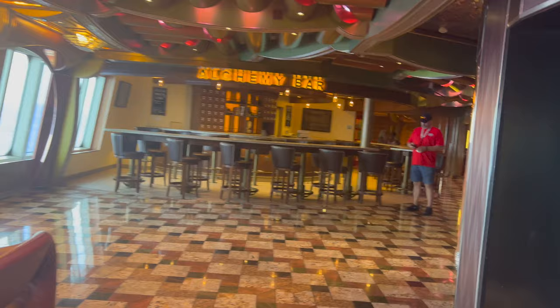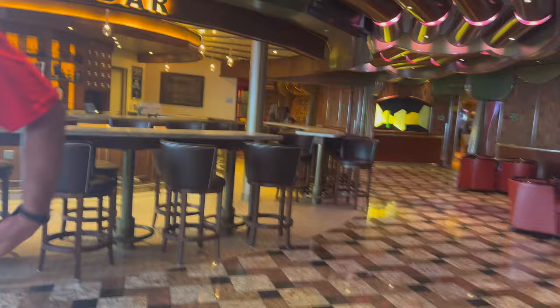Across from that is the Alchemy Bar. The Alchemy Bar on this ship has some of the best staff I've ever seen — everyone was so in tune. We gave them our flavor profiles and they were giving us great tips and tricks on what drinks we should have, and they even made some custom cocktails for us.